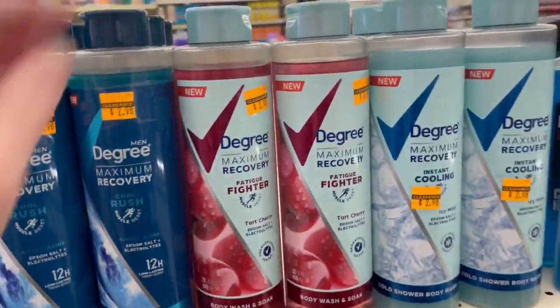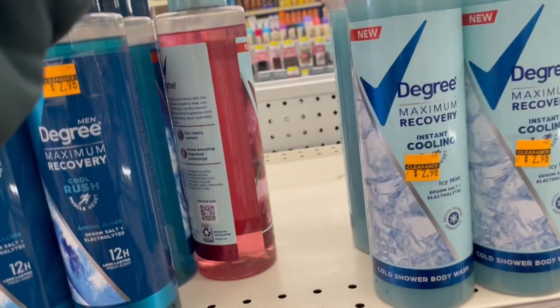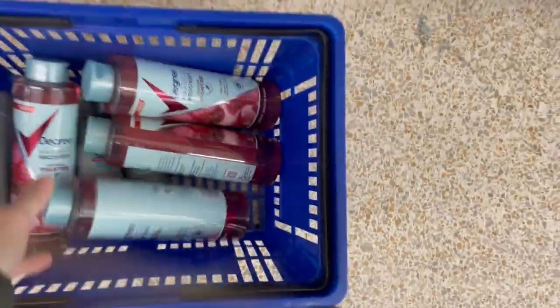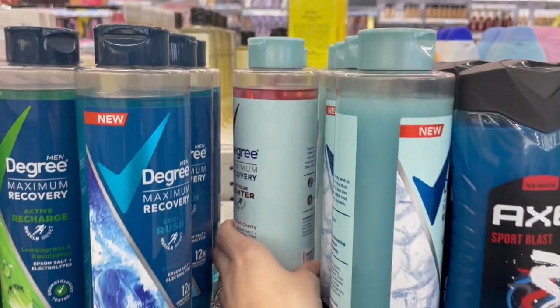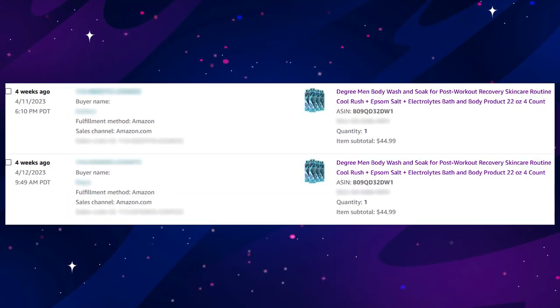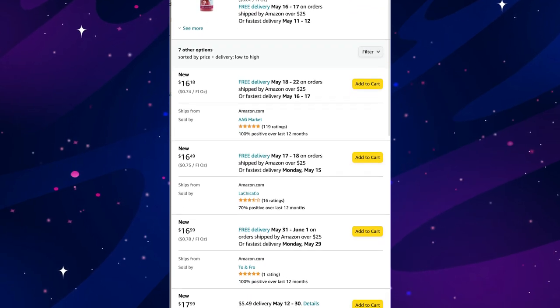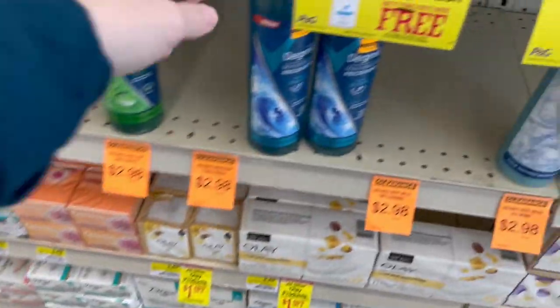The clearance finds kept coming — they had all their Degree Maximum Recovery body washes on clearance. It's a relatively new line, so maybe they're discontinuing it or coming out with new scents. On Amazon only two scents were doing well: Tart Cherry and Cool Rush. I listed them under four-pack listings at $48.99 for the Cherry and $44.99 for the Cool Rush. There are also single-pack listings, and they're still profitable even at full price.